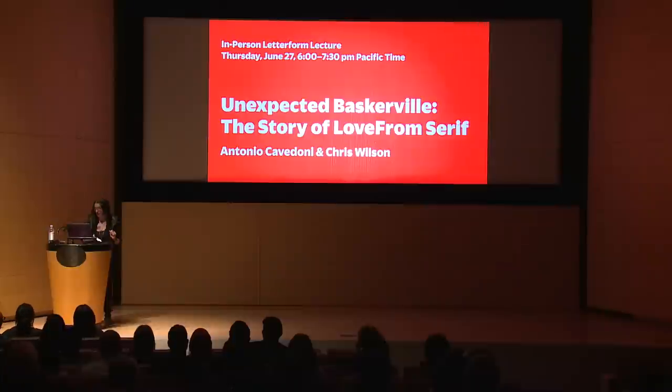Let's extend a warm welcome to Sir Johnny Ive of Love From.